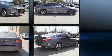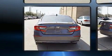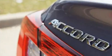Honda prioritized practicality, efficiency, and style by including delay-off headlights, one-touch window functionality, heated and ventilated seats, rain-sensing wipers, and leather upholstery.